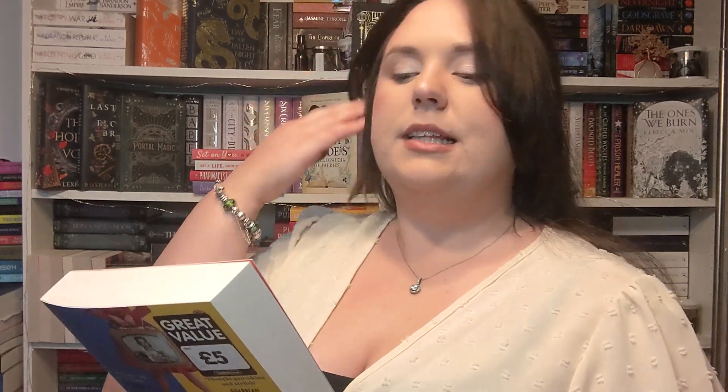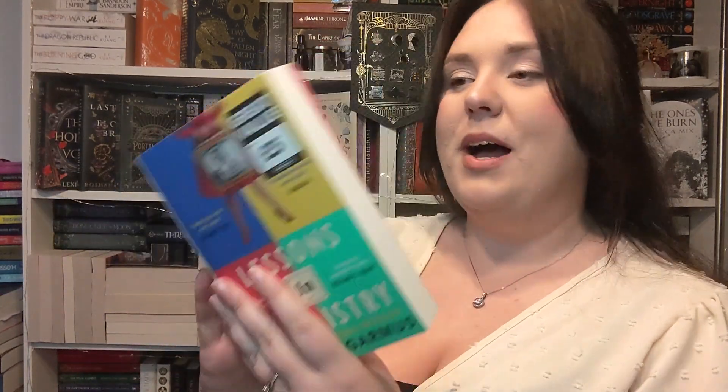I picked up Lessons in Chemistry, which sounds really interesting and speaks to my feminist heart. It says: chemist Elizabeth Zott is not your average woman — in fact she'd be the first to point out there is no such thing. But it's the early 1960s and her all-male team at Hastings Research Institute takes a very unscientific view of equality. Forced to resign, she reluctantly signs on as host of a cooking show, Supper at Six, but her revolutionary approach fuelled by scientific commentary grabs the attention of a nation. Soon a legion of overlooked housewives find themselves daring to change the status quo one molecule at a time. I'm so excited to read this — it just speaks to my feminist heart. And apparently it's soon to be an Apple TV series.